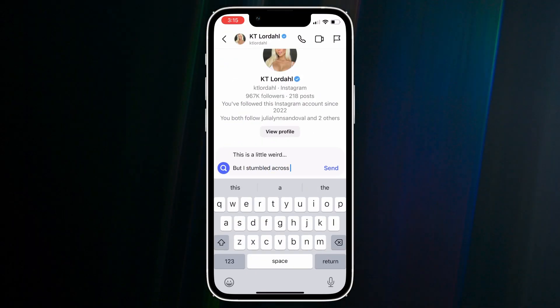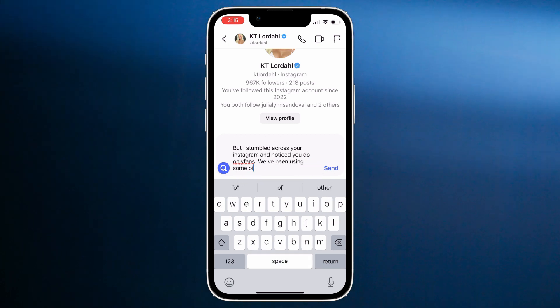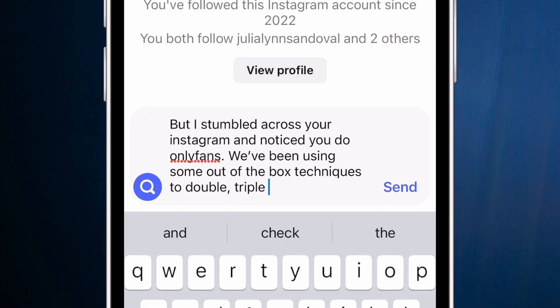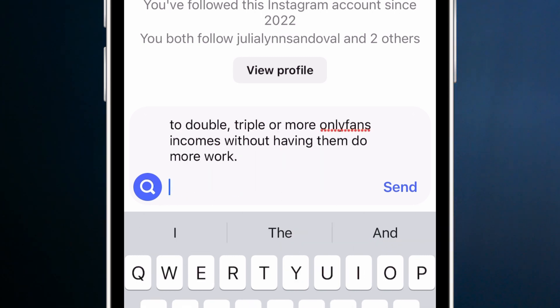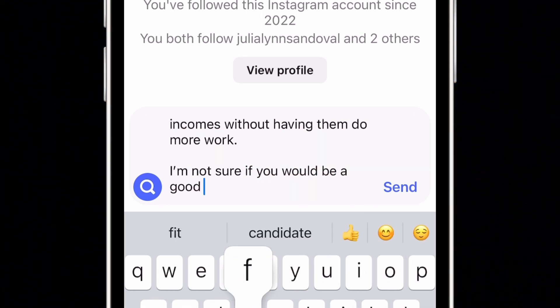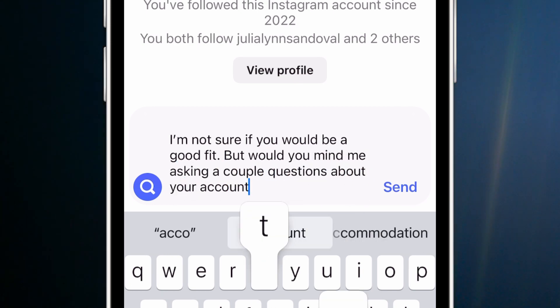When someone checks their DMs, there's only a short portion visible before they decide to open it or not. This is not the time for a simple 'hey' or 'how's it going.' Be more interesting — something like 'This is a little weird...' or 'This is really random...' and then when they open your message it continues: 'but I stumbled across your Instagram and noticed you do OnlyFans. We've been using some out-of-the-box techniques to double, triple, or more OnlyFans creators' incomes without having them do more work. Would you mind if I asked a couple questions about your account?'